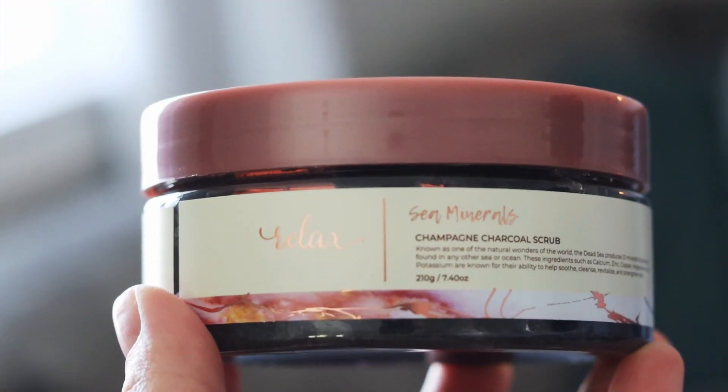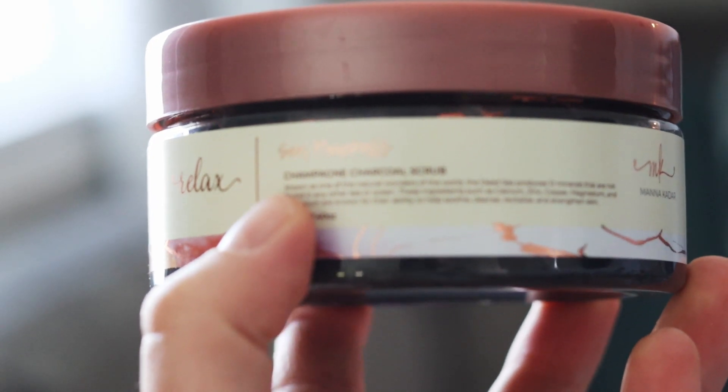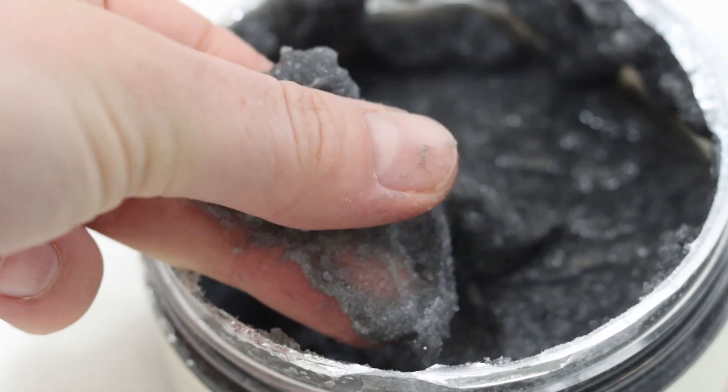The last thing is a Champagne Charcoal Body Scrub. Being pregnant doesn't mean you have to miss out on having a drink — it's a mock drink experience. It's a luxe body scrub scented like champagne and contains charcoal to remove dirt and buildup. It retails for $18. I've used charcoal scrubs in the past and I've loved them. This smells so good, and I have a feeling I'm going to love this one too.